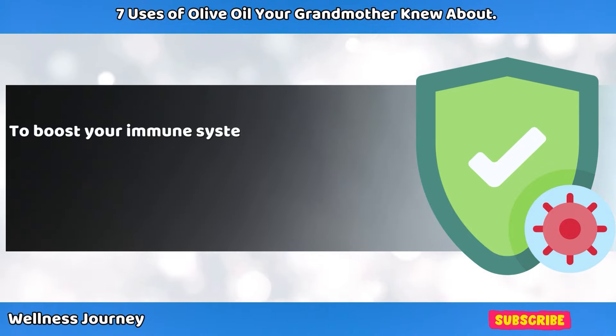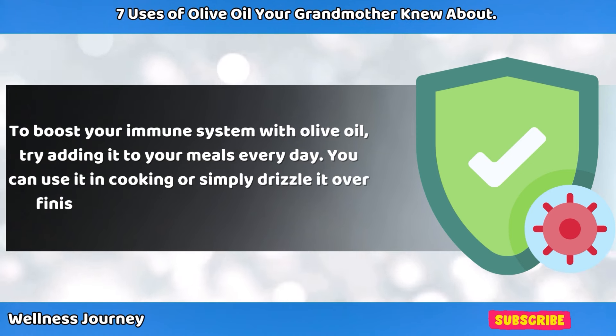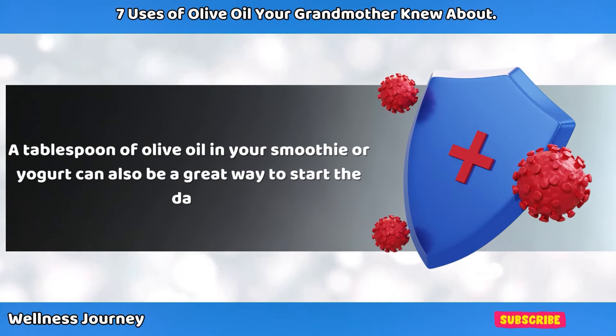To boost your immune system with olive oil, try adding it to your meals every day. You can use it in cooking or simply drizzle it over finished dishes like soups and stews. A tablespoon of olive oil in your smoothie or yogurt can also be a great way to start the day.